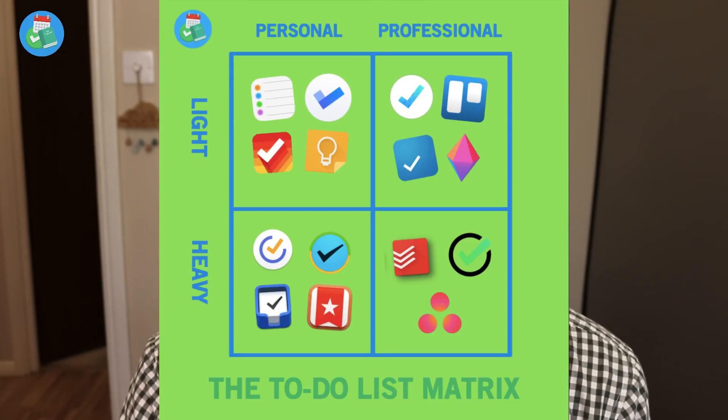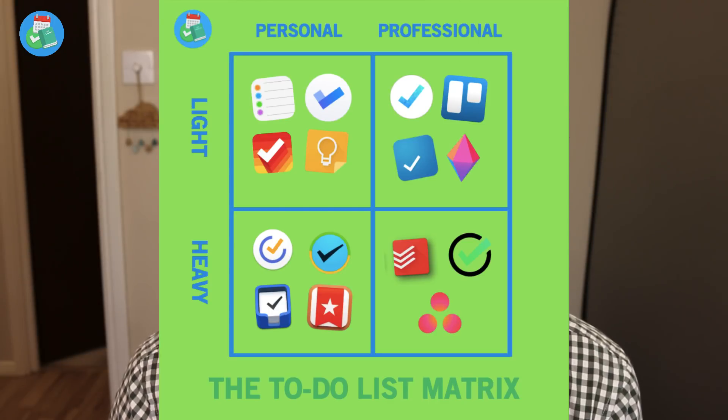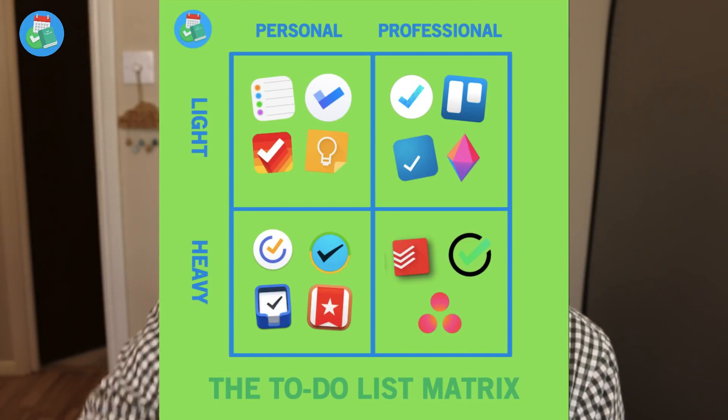If you don't know what terms like heavy personal or light professional mean, I'm going to include a matrix I created for the Skillshare class, which will be available as a PDF in the description. It explains basically how I rank all of the productivity apps and to-do list apps and how they correlate to those categories. My tenth and final 2018 contender is MeisterTask.